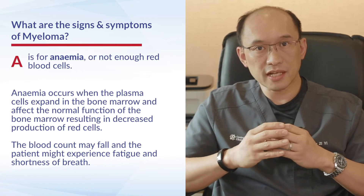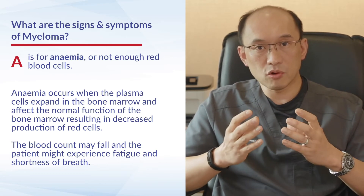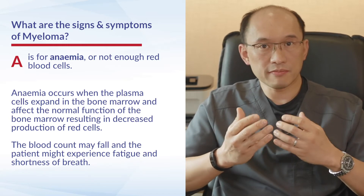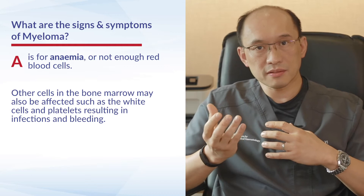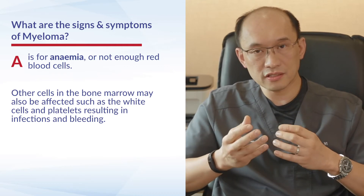In addition, patients can have A, which is anemia. When the plasma cells expand in the bone marrow, they can affect the function of the bone marrow, causing patients to become anemic. Their blood count can fall and patients can become fatigued, feeling extremely tired and short of breath. Other white cells and platelets in the bone marrow can be affected as well, so patients can have symptoms such as infections and bleeding.